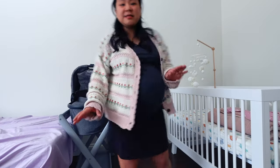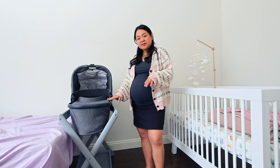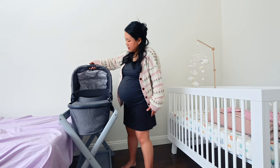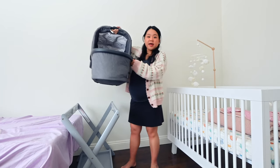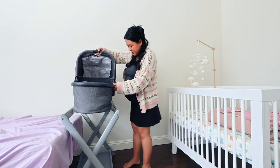Then over here we have a bassinet. We got our stroller — the UPPAbaby Vista — and it came with the bassinet. We had to get the bassinet stand. This is really nice because you can just take it on and off and clip it onto the stroller and then clip it back into this bassinet stand.